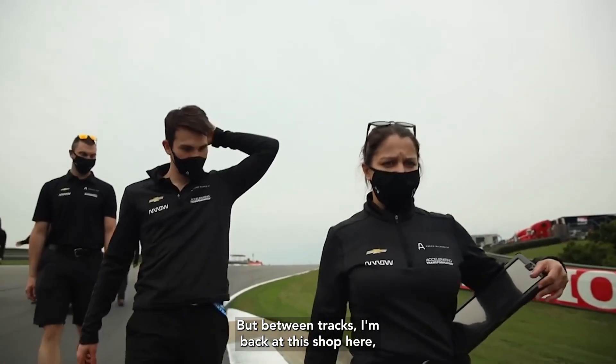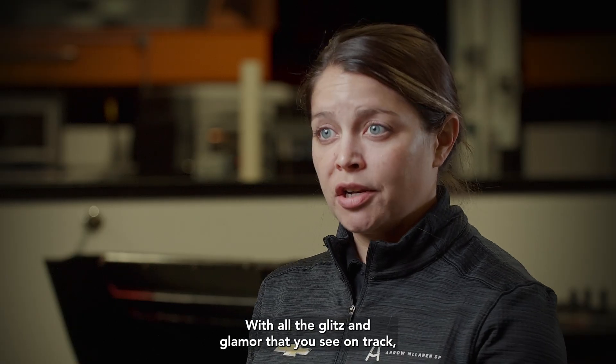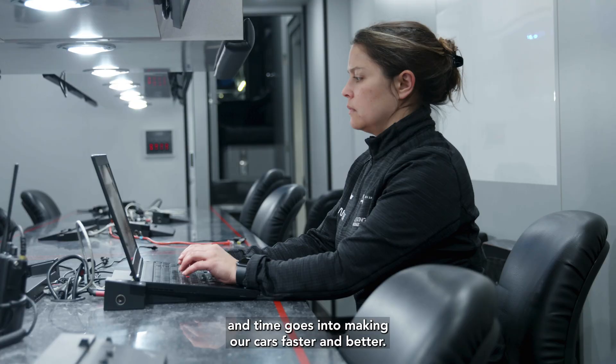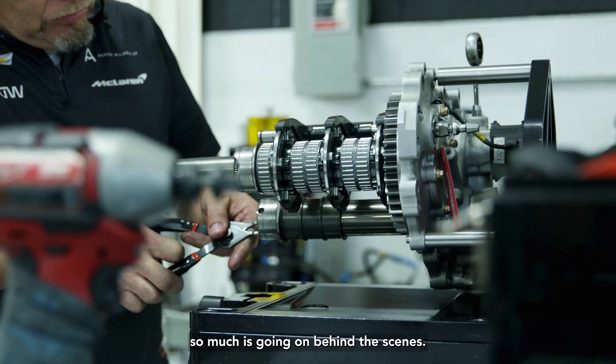But between tracks, I'm back at this shop here doing my homework. With all the glitz and glamour that you see on track, off track, hours and hours of preparation and time goes into making our cars faster and better. With testing, with analysis, so much is going on behind the scenes.